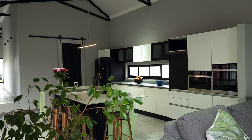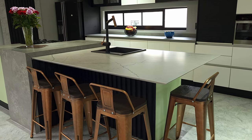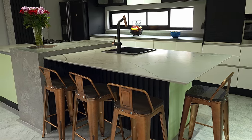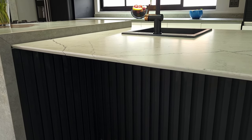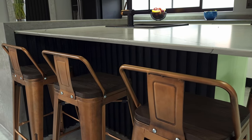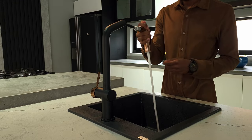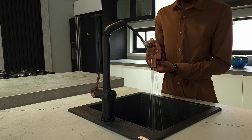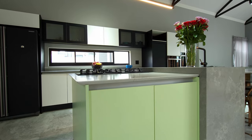The star of the show has to be the detailed island. Viewed in three phases — the right of the island has a beautiful stone overhang providing stool seating. The black vertical panelling on the island provides a canvas for the beautiful copper stools. You also find a matte black sink and faucet on that section.